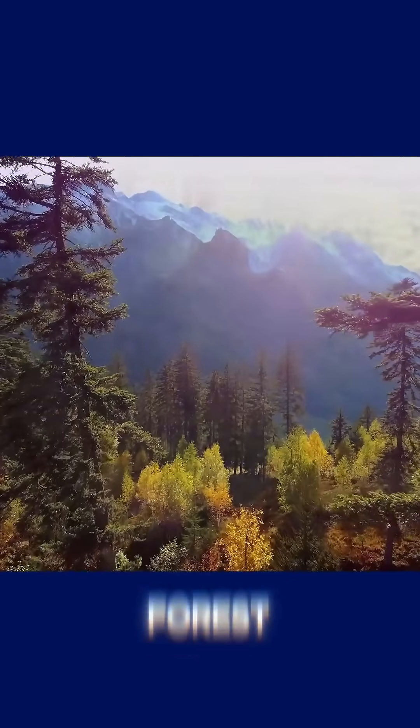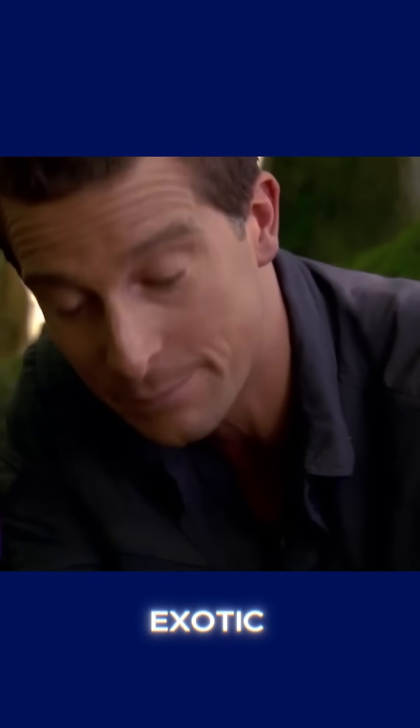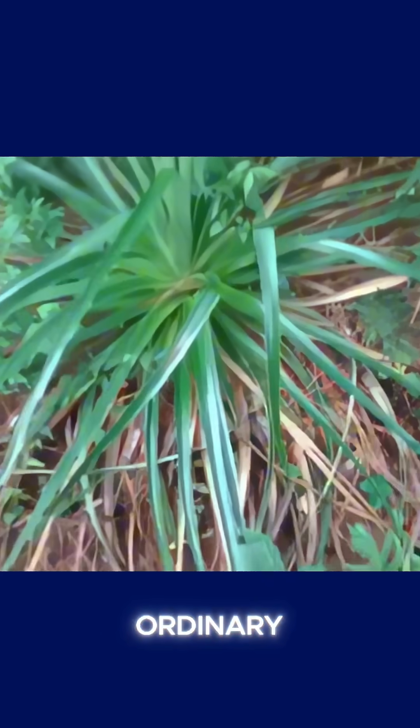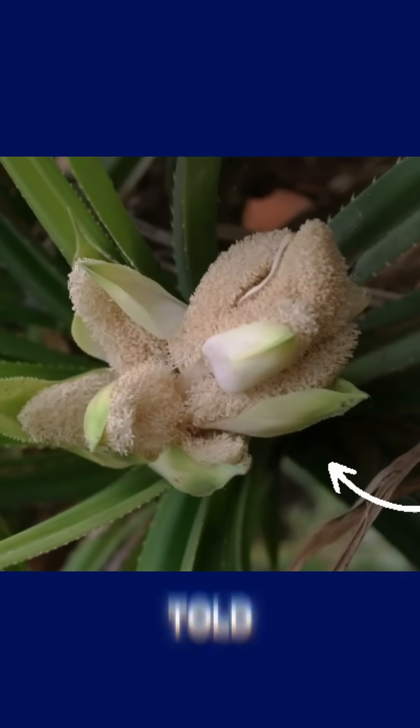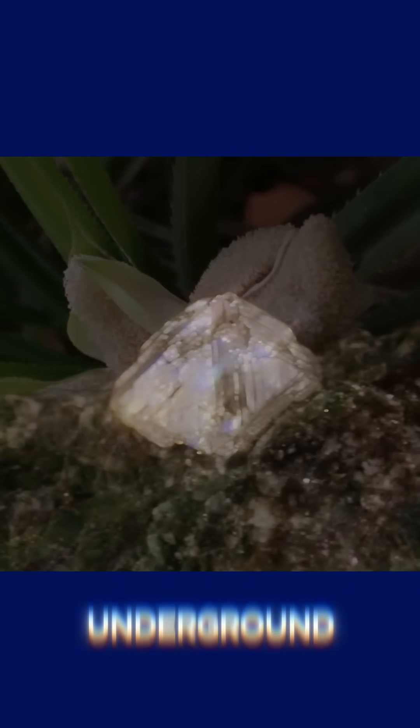Imagine walking through a dense forest, the sound of leaves crunching under your feet, and the distant call of birds echoing around you. Suddenly, you come across an exotic-looking plant with long, spiky leaves standing out among the thick vegetation. At first glance, it seems ordinary. But would you believe me if I told you that this type of plant tends to grow in places where diamonds might be hidden underground?